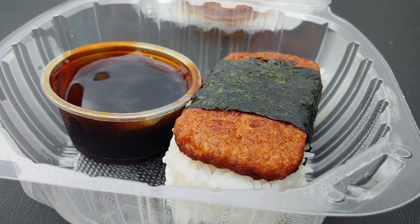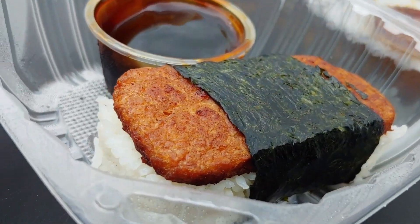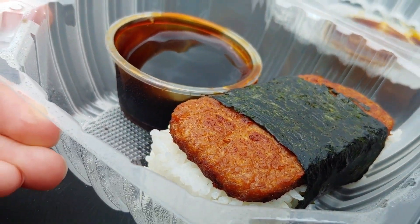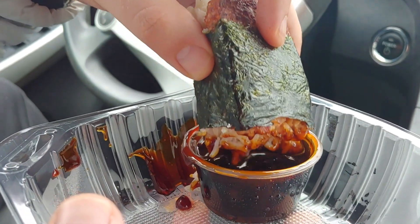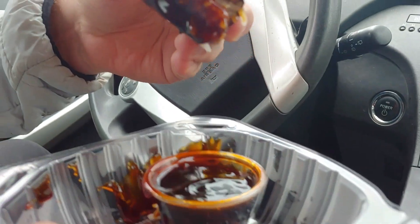This is their Spam Musubi, one of my favorites. It's a piece of vegan Spam over a brick of rice or wrapped up in seaweed. You dip it in teriyaki sauce. It's traditionally a Hawaiian little appetizer. It is so good.